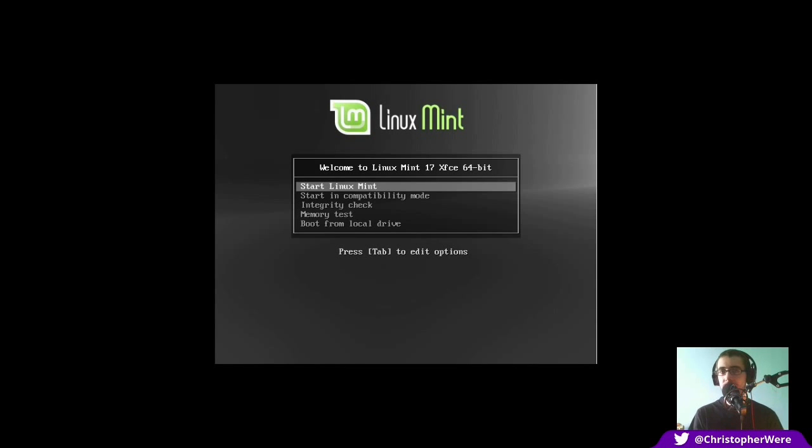Hey guys, welcome to another distribution run-through - another Linux Mint distribution run-through. I know I've been doing a ton of these on my channel and there hasn't been that much difference between them, but since I'm basically going through the list of Linux Mint distributions as per your demands. I'm not going to do all of them except XFCE, and the reason is that Linus Torvalds actually uses XFCE as his primary desktop environment - on Fedora I believe, but I could be wrong.